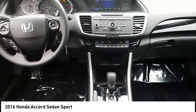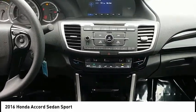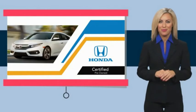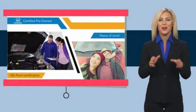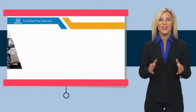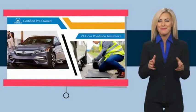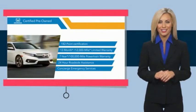A vehicle like this doesn't come along every day. Come in and get it before someone else does. With Honda certified pre-owned vehicles, you know you're going to be taken care of. Thorough inspections, both limited and powertrain warranties, all provide the comfort you're looking for in a pre-owned vehicle. Stop by your local Honda dealer today to see why the Honda certified program is worth looking into.